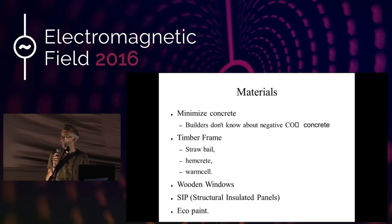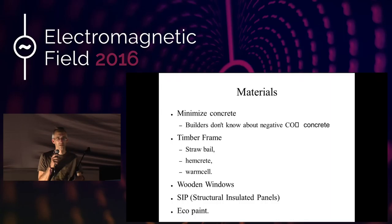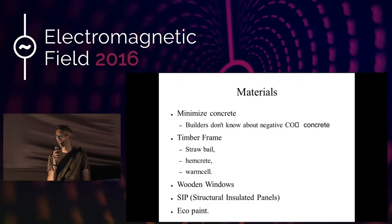Warmcell — they term it recycled newspaper, but I think it's when they have a load of printed newspaper that they don't sell, so it's still in good condition. They sort of mince that up, mix it with a bit of boron so it doesn't go mouldy or anything. And they get this really sort of fluffy, tightly packed stuff that you can't burn because there's no oxygen inside it.